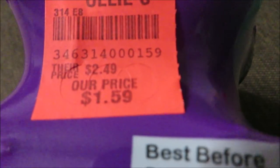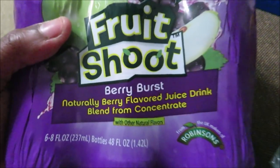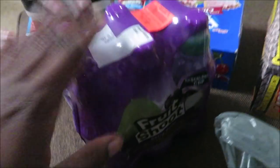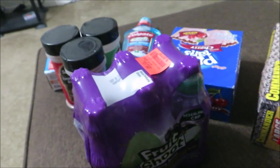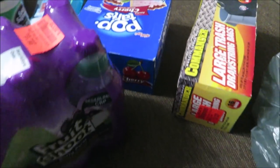Last but not least from Ollie's, I got these Fruit Shoots. They were $1.59 for a 6-pack in Berry Burst flavor. If you guys have kiddos, you know one of them in the store is normally $0.99, and some gas stations even charge $1.19. So $1.59 for six — not bad at all.